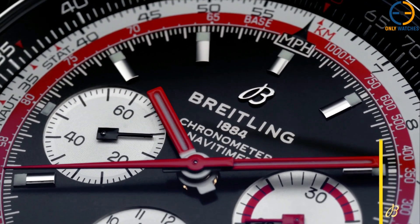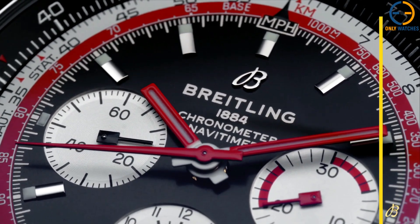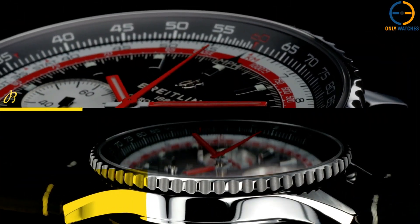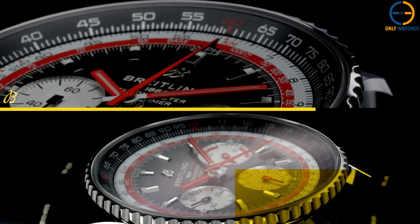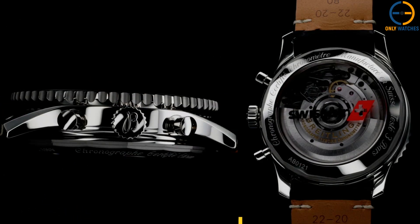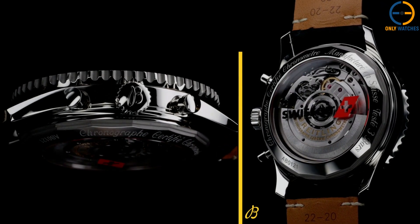And let's not forget its timeless design — distinctive black, blue, or silver dials combined with contrasting sub-dials that give it a bold look. Whether you're an aviation enthusiast or just someone who appreciates heritage and quality, the Navitimer B01 Chronograph is the pinnacle of Breitling's innovation.